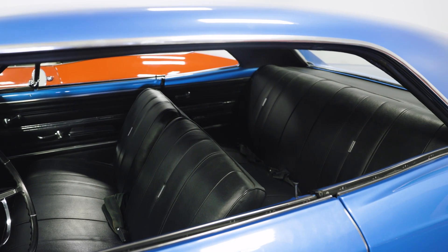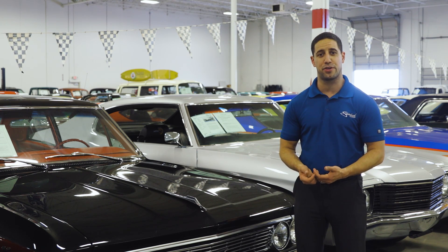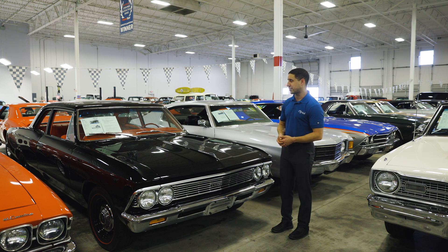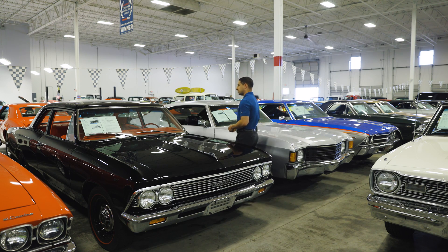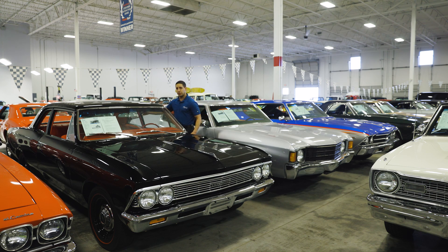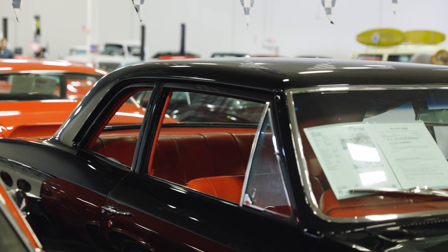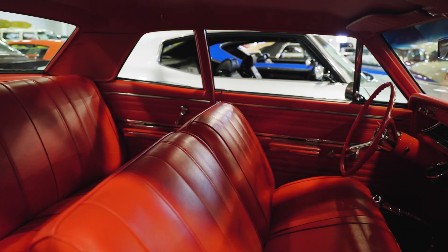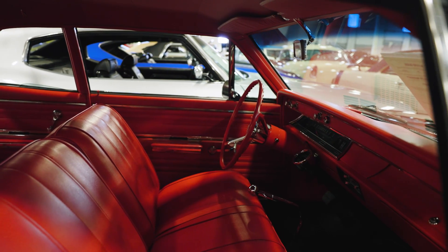Right now we're out in the showroom and I want to show you a couple other Chevelles we have for sale. Behind me is another '66 Chevelle, kind of like that blue one I showed you, but a little different model. If you notice, this one actually has a pillar — it wouldn't really be considered a hard top; it's what they call a post car. And look how pretty this thing is — red interior, and of course a split-back bench seat with a manual transmission.